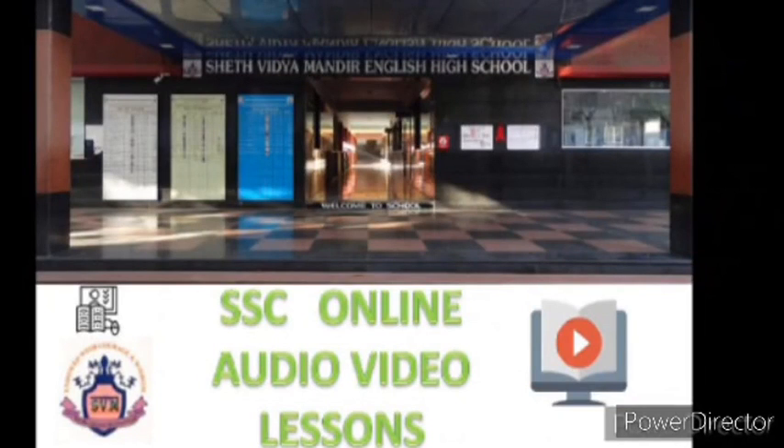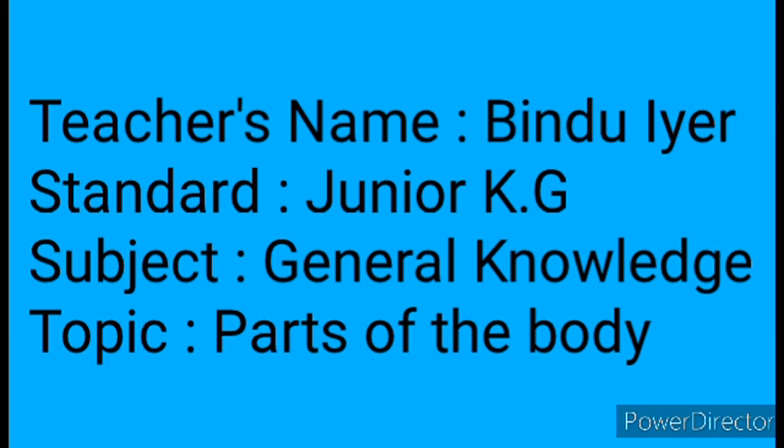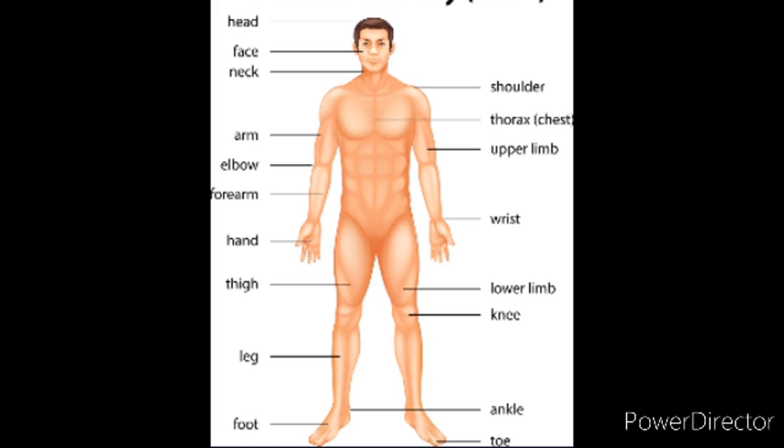This video is initiated by Said Vidya Mandir English High School. My name is Bindu Iyer. I teach junior KG students. Today's subject is General Knowledge. Topic is Parts of the Body. Today we are going to learn about different parts of our body. So children, say along with me. Let's start.